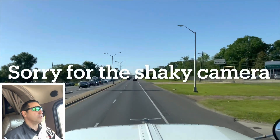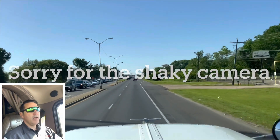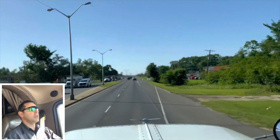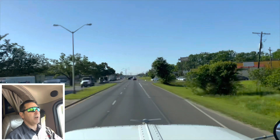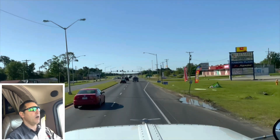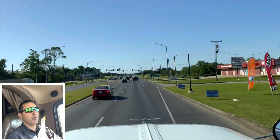I'm just leaving the tank wash. I dropped off the trailer and I'm headed home. It's 9 a.m. on Tuesday. My load doesn't pick up until 8 a.m. on Wednesday, so I'll check back in with you tomorrow when I hit the road to get loaded.